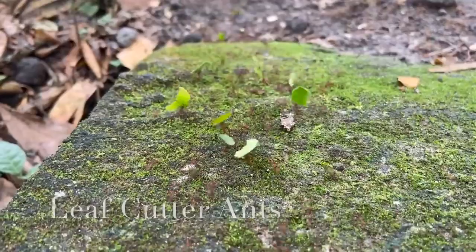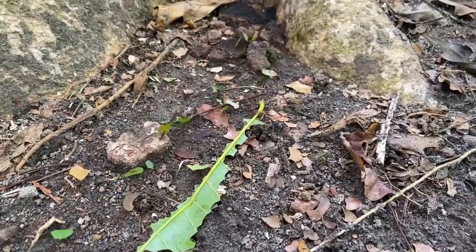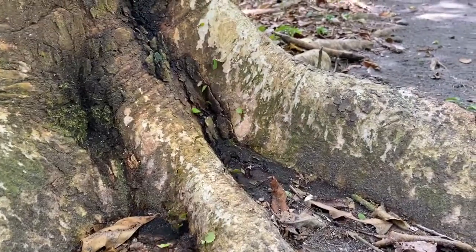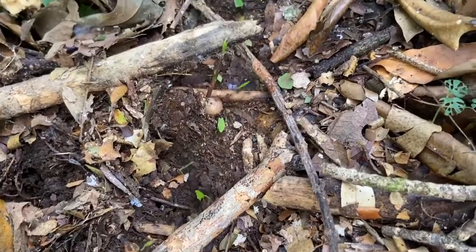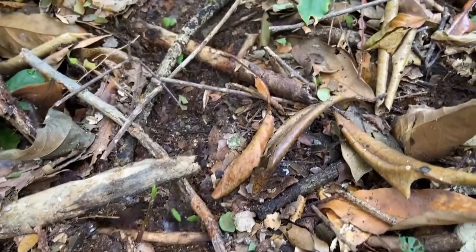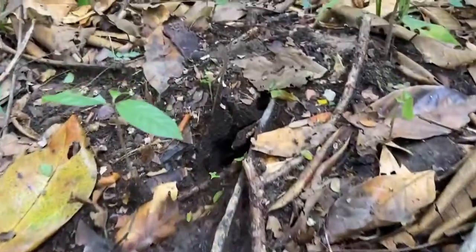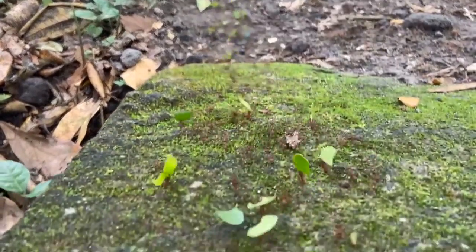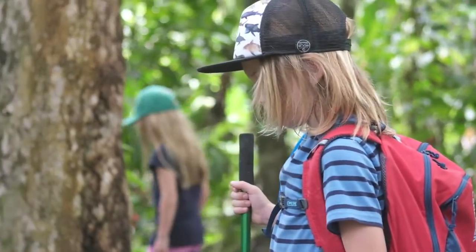Leafcutter ants don't have any males in the colony, but very occasionally, every 25 years, the queen ant has four special eggs. Those four special eggs contain four males. They mate with the princesses and then they have all the babies. Leafcutter ants can carry 50 times their weight, so they are the tiniest strongest animal in the world. Leafcutter ants bring leaves into their colony so they can make mushrooms for the queen to eat and have more babies.